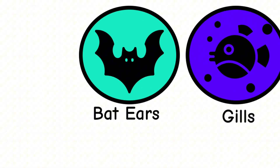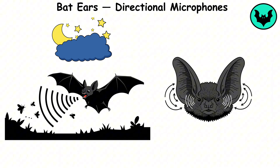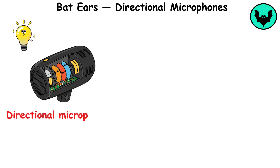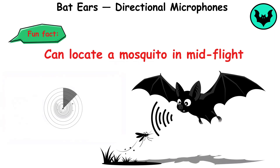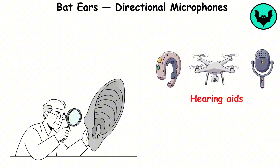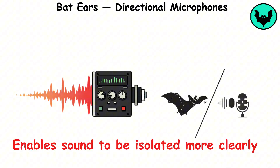Bat ears, directional microphones. Bats are known for their ability to use echolocation to hunt in complete darkness, relying on their ears to pinpoint the exact location of sound sources. This natural ability inspired the development of directional microphones that isolate specific sounds in noisy environments. Fun fact: bats can locate a mosquito in mid-flight in total darkness with pinpoint accuracy. Engineers replicated the shape and design of bat ears to enhance microphones for hearing aids, drones, and surveillance devices, enabling sound to be isolated more clearly.